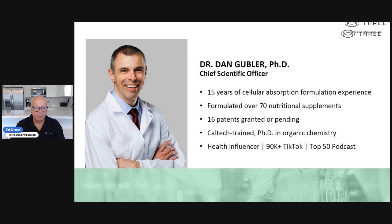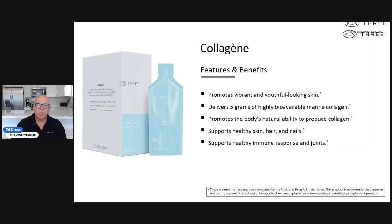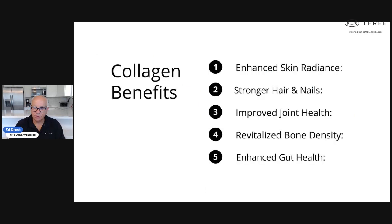PhD in organic chemistry. He's a health influencer and a great guy, and it's all about the science of cellular absorption — because it's not what you take, it's what you absorb. This is our collagen product. You get 5 grams of highly bioavailable marine collagen that gets absorbed into your system, and the 10 benefits are there. There are a lot of benefits to collagen that you don't realize.